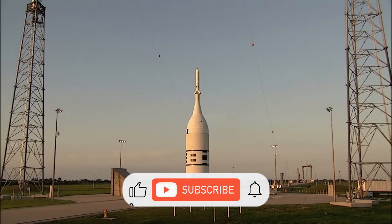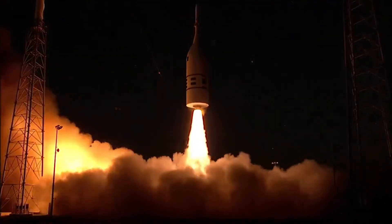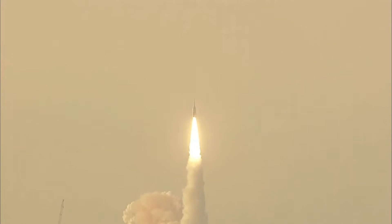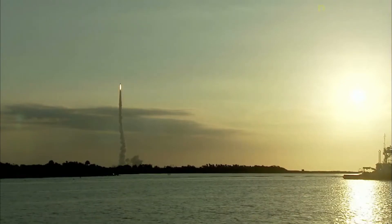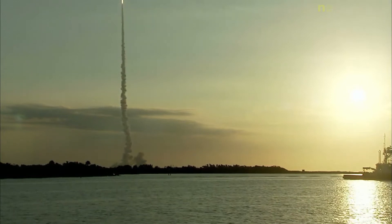Orion is a partially reusable crewed spacecraft to be used in NASA's Artemis program. The spacecraft consists of a crew module space capsule designed by Lockheed Martin and the European Service Module manufactured by Airbus Defense and Space. Capable of supporting a crew of six beyond low-Earth orbit, Orion can last up to 21 days undocked and up to six months docked. It is equipped with solar panels, an automated docking system, and glass cockpit interfaces modeled after those used in the Boeing 787 Dreamliner.